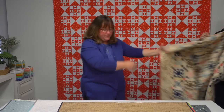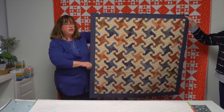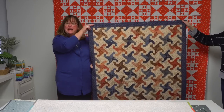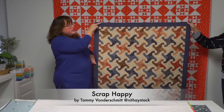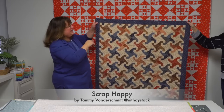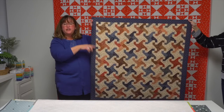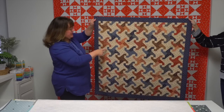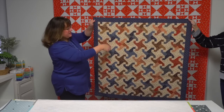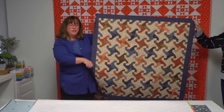Next up is a quilt from designer Tammy Monderschmidt using the Indiana Puzzle block. Tammy is originally from Indiana and her quilt is called Scrap Happy. You do have to do some planning when putting the Indiana Puzzle together so your spinners go in the right direction and the little tails match up to the colors next to them — but a wonderful scrap happy result.